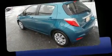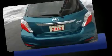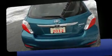Treat yourself to a test drive in the 2012 Toyota Yaris. It features an automatic transmission, front-wheel drive, and an efficient four-cylinder engine.